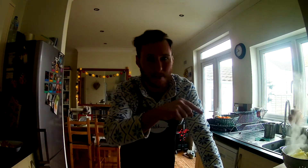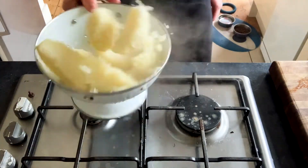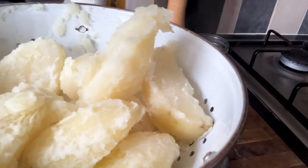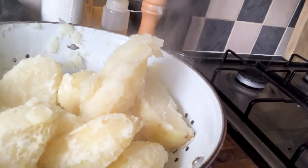Oven's at full whack, preheated for about 10 minutes whilst we wait for the potatoes to steam. Also important: chuff up your potatoes a little bit. Look at how fluffy these are — it's all about these craggly bits on the edge. They will go so crispy.